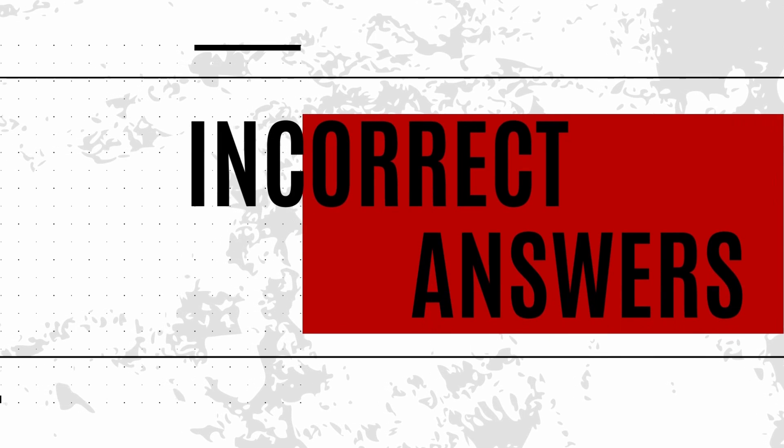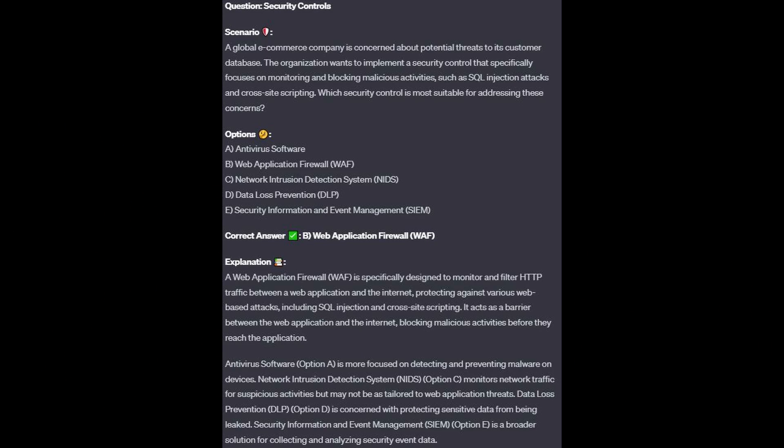For the incorrect answers: Antivirus software, option A, is more focused on detecting and preventing malware on devices. Network intrusion detection systems or NIDS, option C, monitors network traffic for suspicious activities but may not be tailored to web application threats. Data loss prevention or DLP, option D, is concerned with protecting sensitive data from being leaked. Security information and event management or SIEM, option E, is a broader solution for collecting and analyzing security event data.